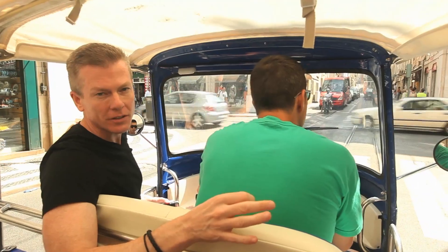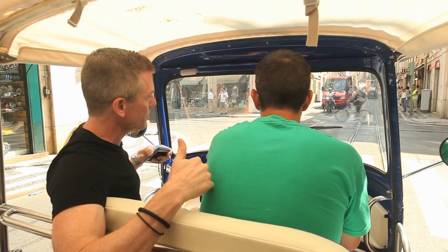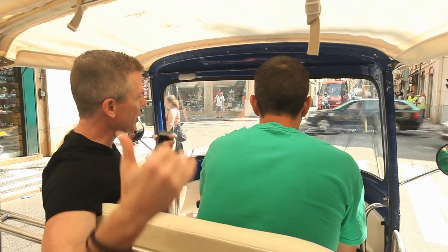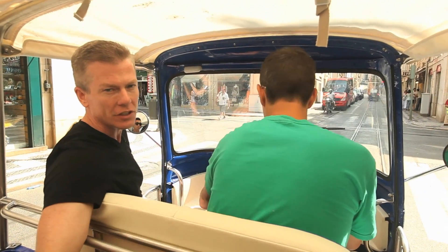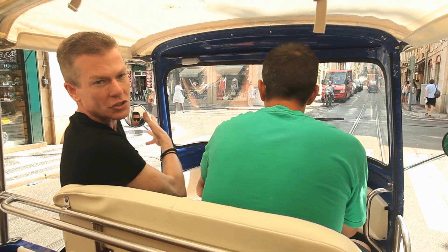This area of Lisbon is known as Baixa, which also means downtown. The streets here didn't exist before the earthquake of 1755. It used to be all river here, but after the earthquake they reclaimed it. These buildings came up, and each of the streets focused on a different trade — so this street right here was for the silver trade.